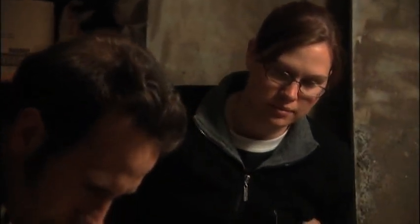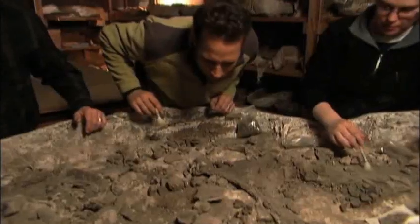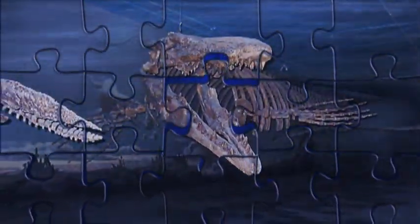In paleo we incorporate comparative anatomy, biomechanics, geology, climatology, biogeography, and evolution. It would take years to assemble this colossal paleontological puzzle.